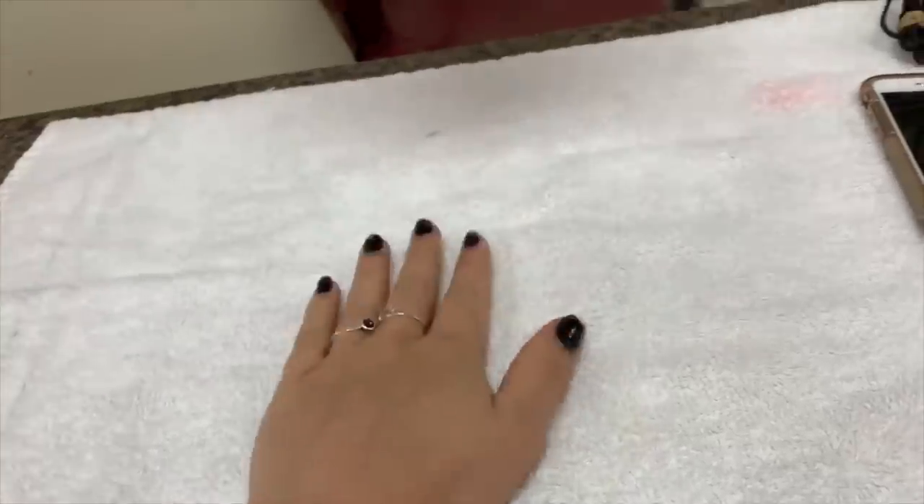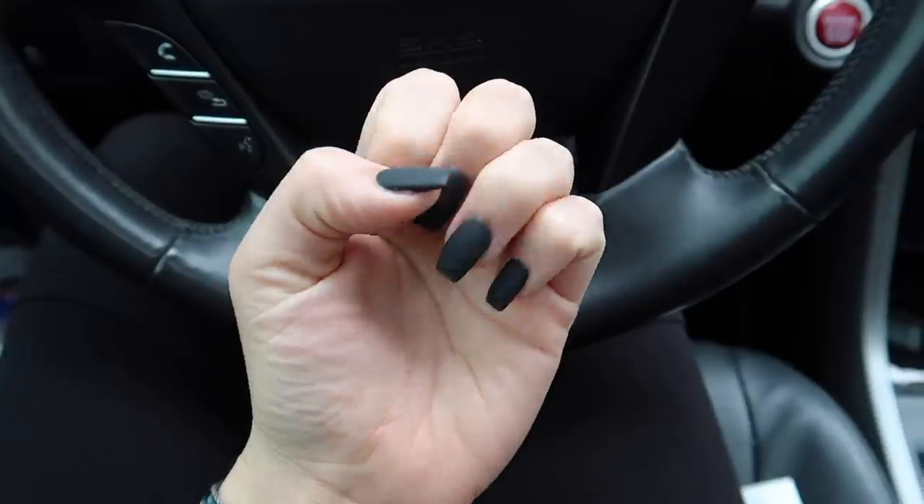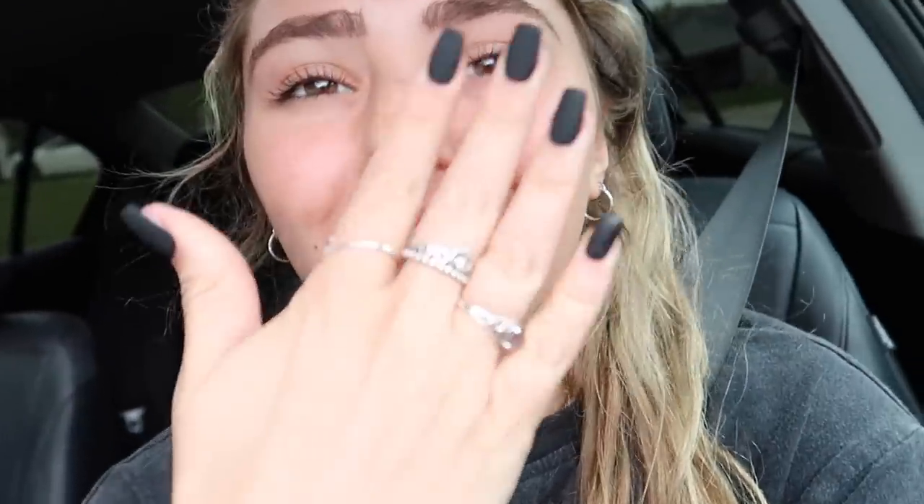I'm just going to get them matte black coffin style. I always either do matte black or white coffin style nails. Nails are done and they look so pretty — I love all-black matte nails. I feel so much better now, like I just want to take pictures with my hands on my face.